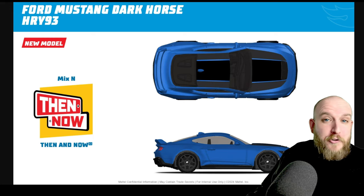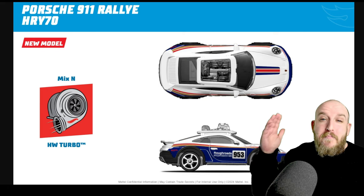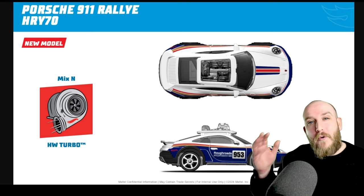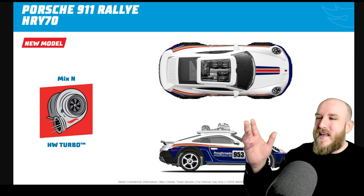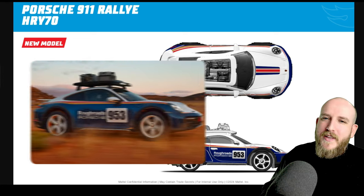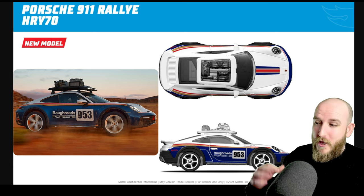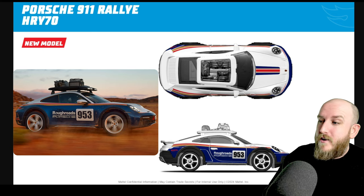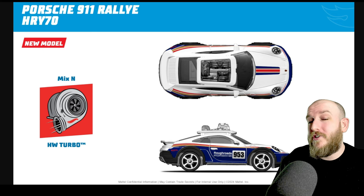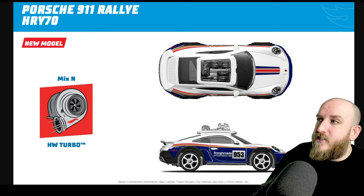Next up we have a very unique one — it's the Porsche 911 Rally, which will be part of the Hot Wheels Turbo set in Mix N. Have a look at this thing — beautiful! You can see it's got the roof rack with a load of different items on top, rough roads on the side, and a very nice livery.